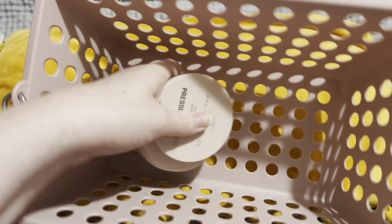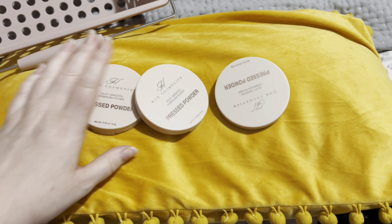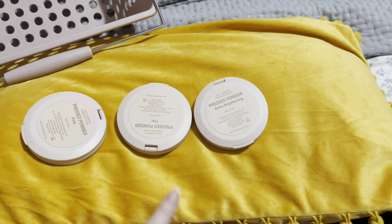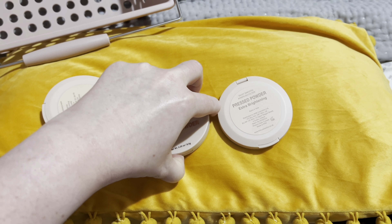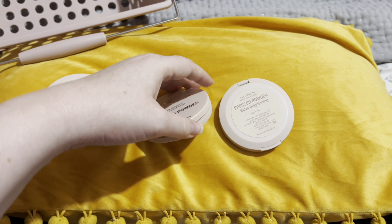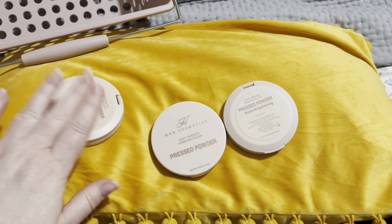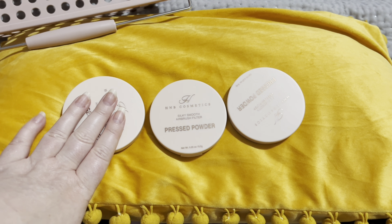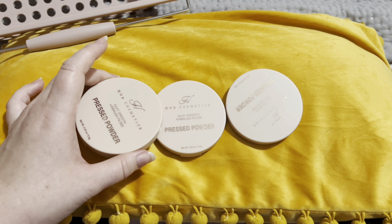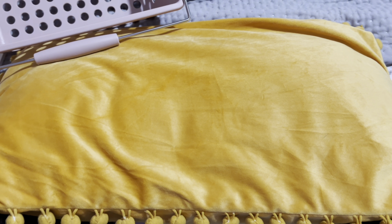And then I have three of the new Pressed Powders from HMB Cosmetics — Holly Boom's range. I got three in the shades Pink, Fair and Extra Brightening. The Extra Brightening is white, the pink is obviously pink, and the Fair is a very light skin tone shade, almost translucent. I've used the Extra Brightening and the Fair, but I haven't used the pink yet and I've only used these twice, so I want to get more use out of them. I'm probably only going to pull one loose powder when I pull the rest of the products, because I really want to get to know these. So that's all I'm keeping in.